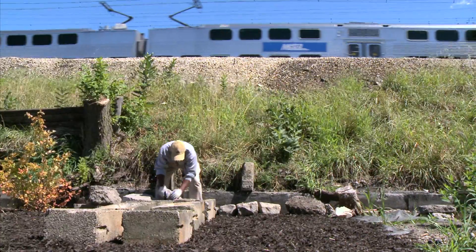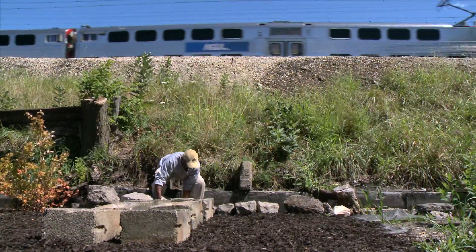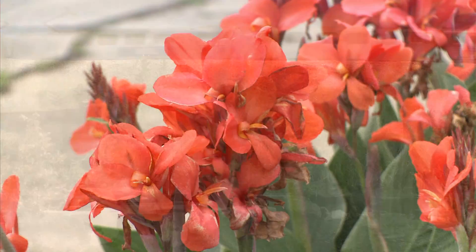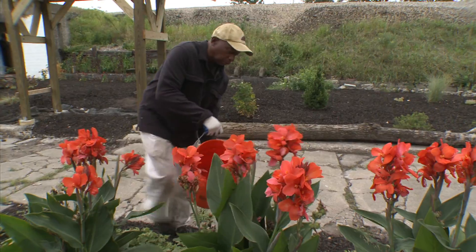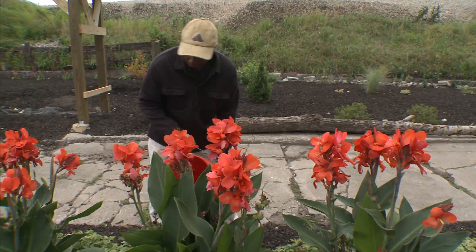It takes a lot of work — I would say 25 hours per week of really manpower and hard work. Every three days I give it just a good, adequate amount of water.